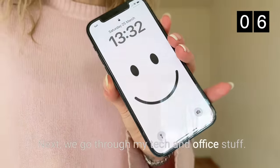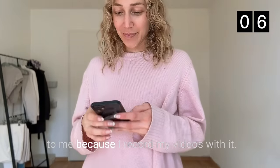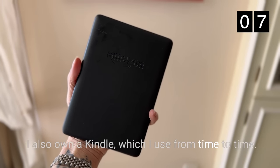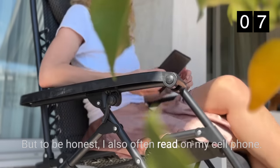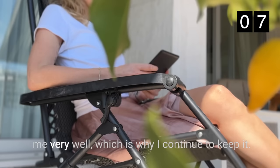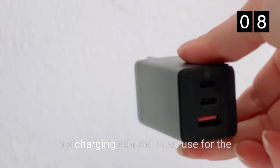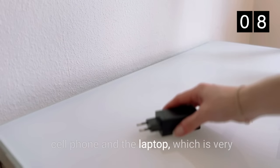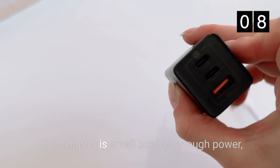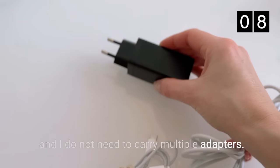Next we go through my tech and office stuff. This includes my phone, which is very important to me because I record my videos with it. I also own a Kindle which I use from time to time, but I also often read on my cell phone. Especially on vacation the Kindle serves me very well, which is why I continue to keep it. This charging adapter I can use for both the cell phone and the laptop, which is very convenient especially when traveling. The adapter is small but has enough power and I do not need to carry multiple adapters.